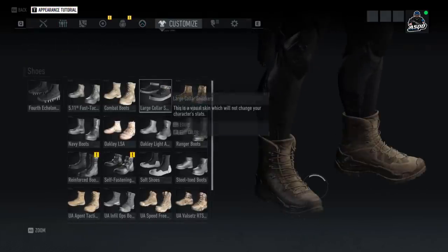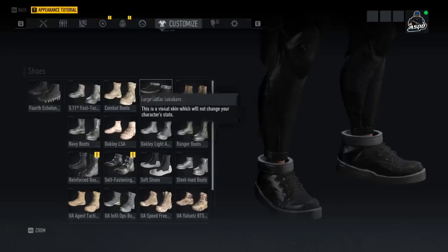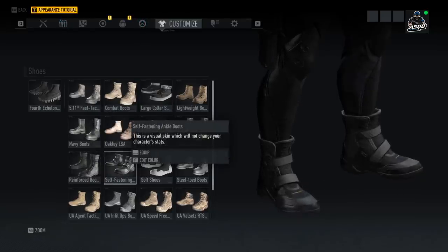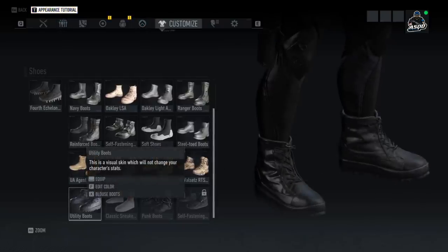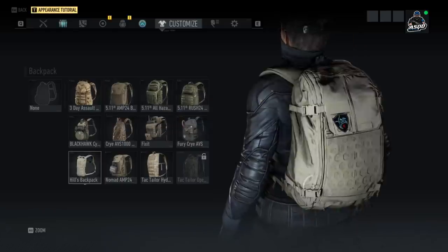Now let's move on to the new shoes. We have the Large Collar Sneakers — honestly, I don't know what to say, these are just ugly. We also have the Reinforced Boots, pretty straightforward, very similar to other boots in the game. There are the Self-Fastening Ankle Boots which look a little futuristic, like something out of Back to the Future 2. And then the Utility Boots — pretty straightforward; you're not really going to be staring at your feet that much.